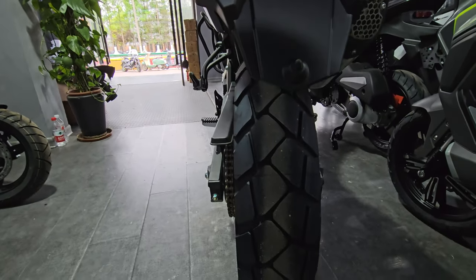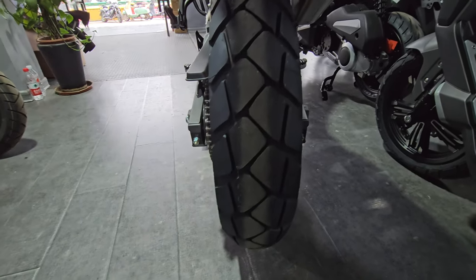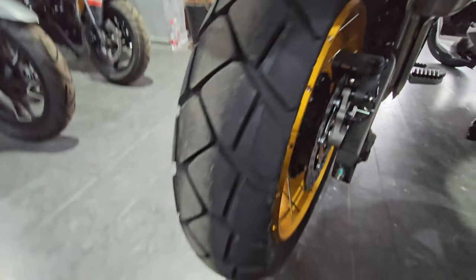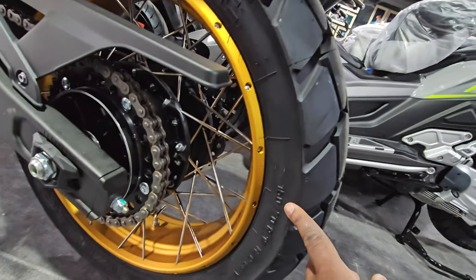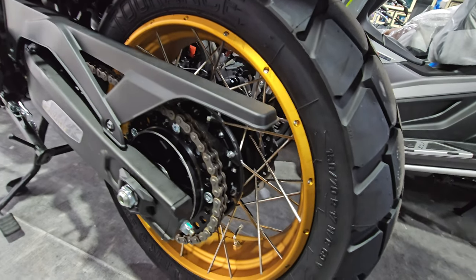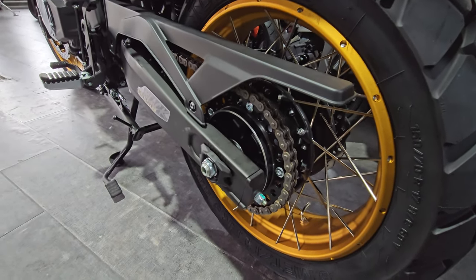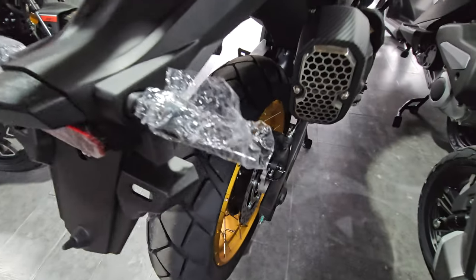On the rear tire there are some smooth, beefy adventure road-style tires from Metzeler — specifically the Metzeler Tourance. The size is 150/70-17 on the back, which is slightly smaller than the 160 on the Honda CB500X.